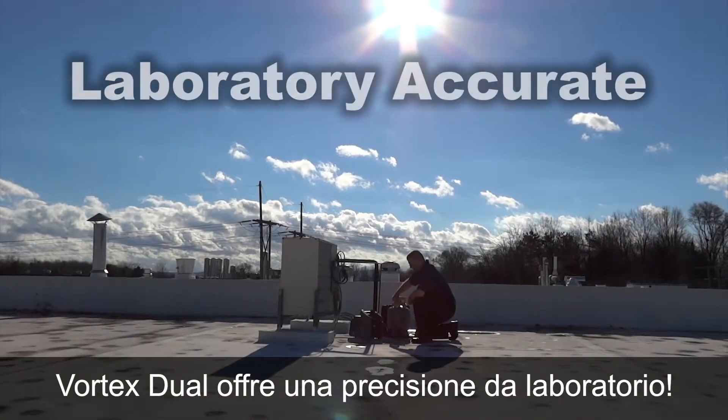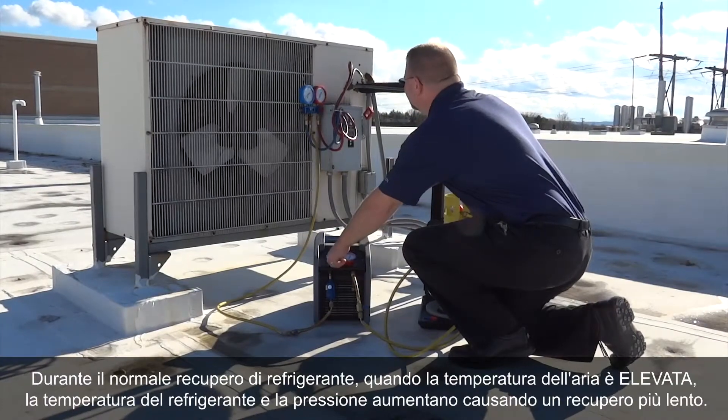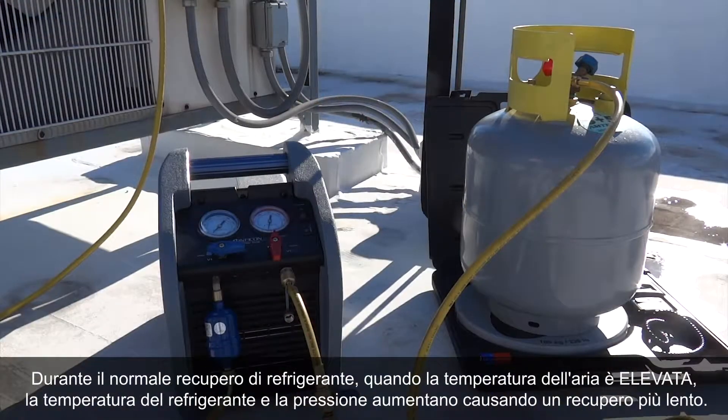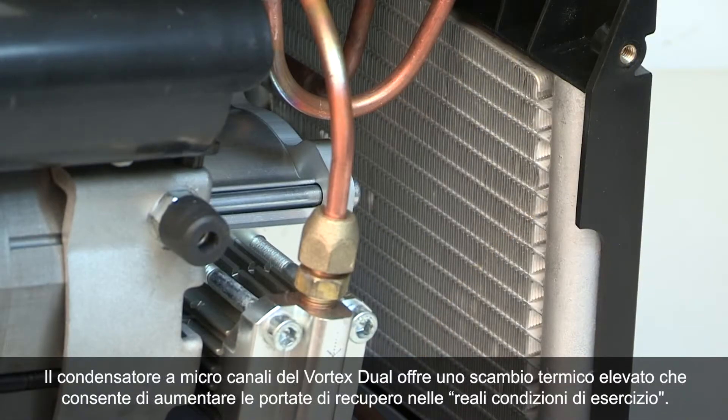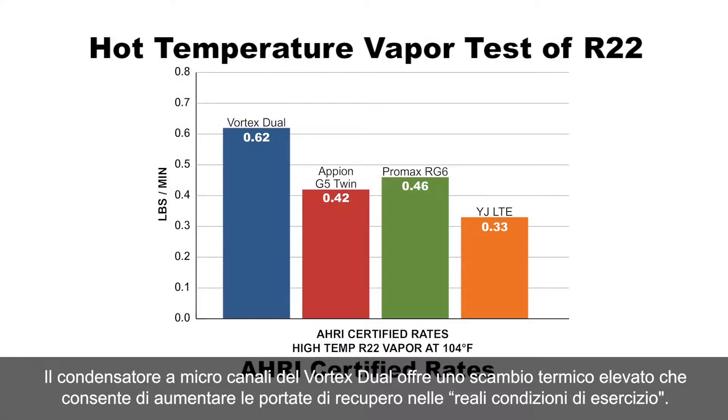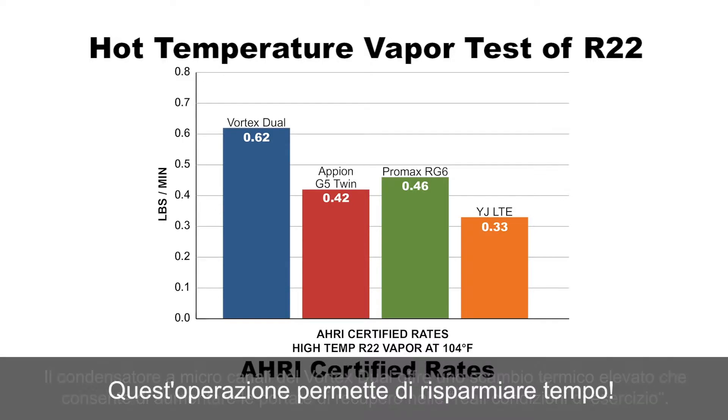Vortex Dual is laboratory accurate. During normal refrigerant recovery, when the air temperature is hot, refrigerant temperature and pressure rises, resulting in slower recovery. Vortex Dual's micro-channel condenser provides a superior heat exchange that increases recovery rates in real-world service conditions — that saves time.